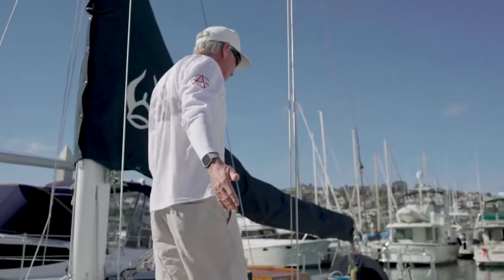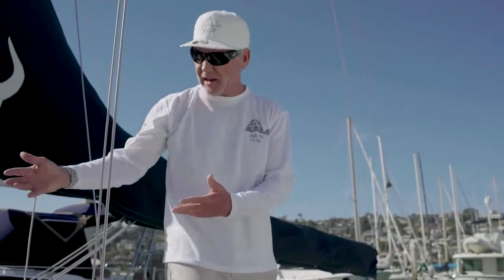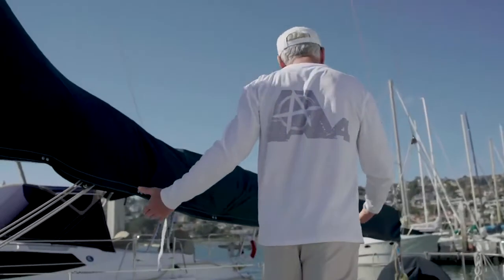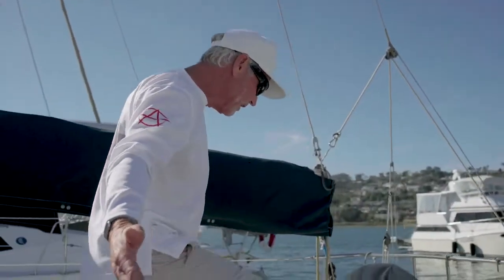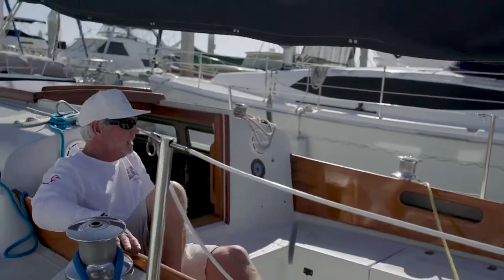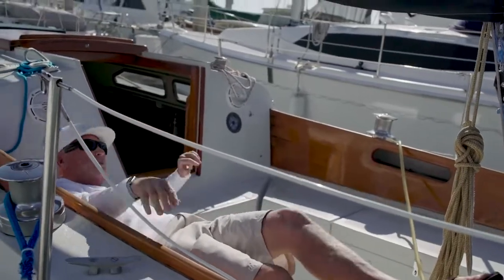It's got wide walking side decks, which is a really nice sort of thing — nothing that encumbers your path from the front to the back of the boat. And this is frankly one of the things I love most about the Ericsson 35, and that is the cockpit. I can sit here, I can lay here. In fact, I'm gonna lay here and take a little nap if you don't mind.